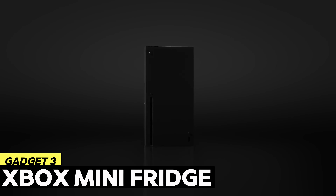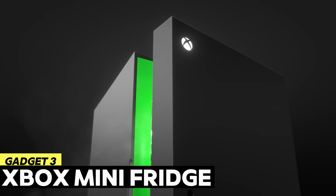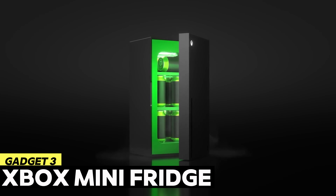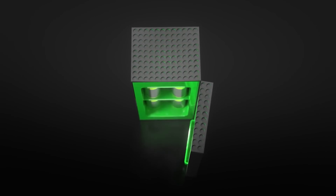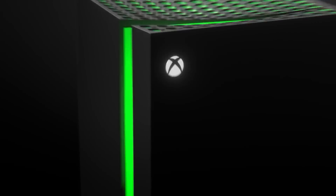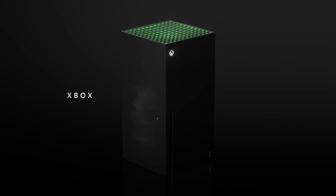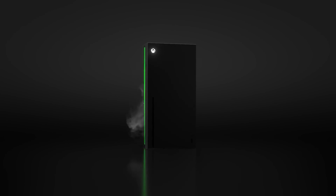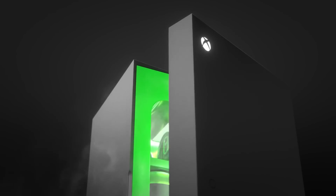While some may not be aware, Xbox is more than simply a video gaming system. They have expanded into household appliances as well, and they are using the name and stealing the design. Consider this little refrigerator, which is designed to accommodate 10 drink cans. It has an identical appearance as the console and glows a cool green, even though it lacks any distinguishing features.